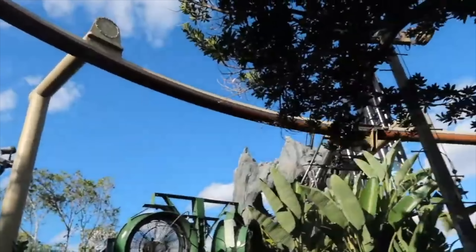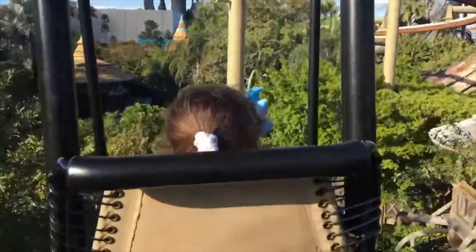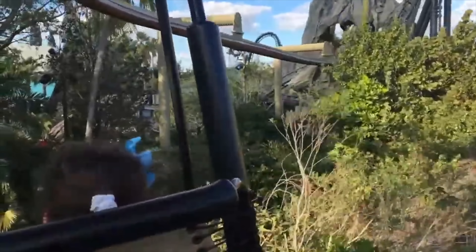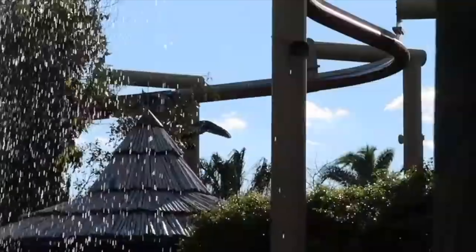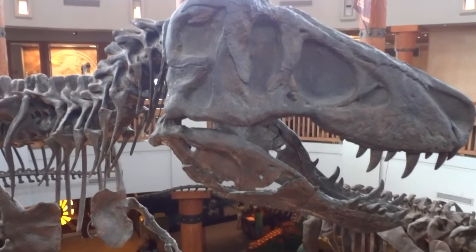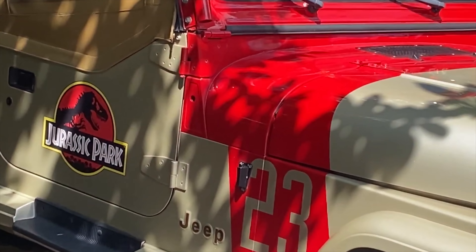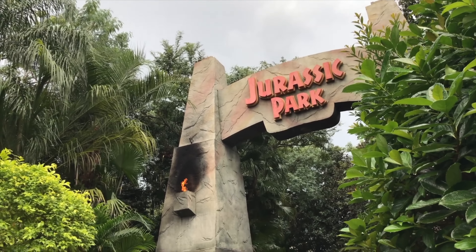Within Camp Jurassic there is another attraction, Pteranodon Flyers, a suspended roller coaster that flies you around Camp Jurassic at a nice relaxing pace giving you an awesome vantage point of Jurassic Park and other areas of Islands of Adventure. This is aimed at younger guests so adults can only ride if they accompany a rider under 56 inches. This attraction can easily get long wait times so you can make use of the virtual line through the Universal app to reserve a place and return at a later time. While you wait, you might want to check out the Jurassic Park Discovery Center, which features a restaurant as well as an interactive play area including a small laboratory where guests can watch a baby velociraptor hatch from an egg. Although the land is based on Jurassic Park, all the new attractions added over the last few years have Jurassic World theming, but Universal have yet to confirm if the whole island will be re-themed.